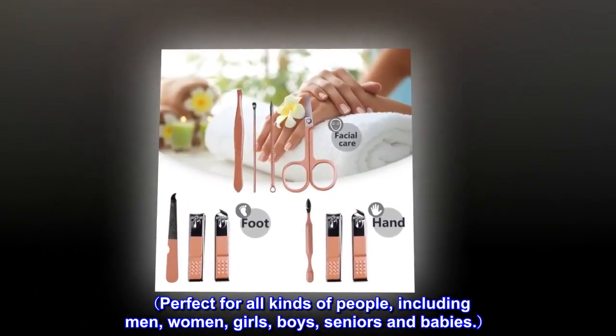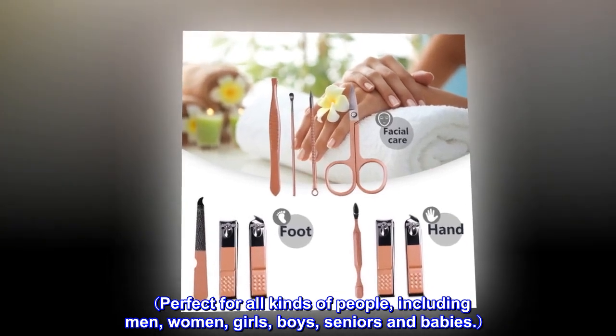Perfect for all kinds of people, including men, women, girls, boys, seniors, and babies.